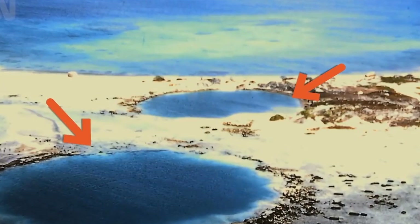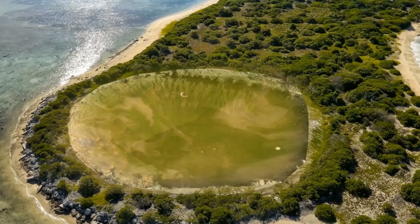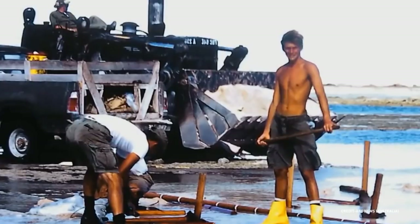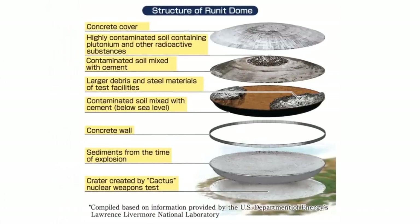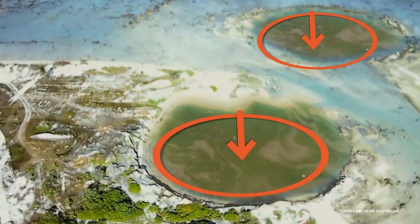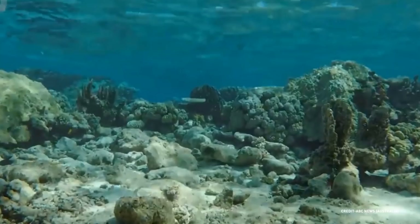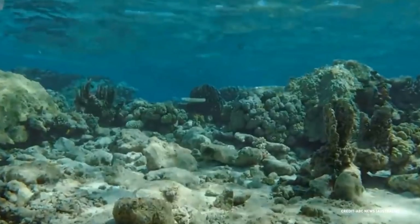The hollowed-out crater left behind by the nuclear blast was filled with radioactive waste from the Cactus and other nuclear tests the U.S. conducted during the Cold War between 1946 and 1958. After three years of cleanup, the dome was covered with concrete. Unfortunately, plans to line the bottom of the dome with concrete before piling in the radioactive waste were cancelled due to cost, and the atolls are made of coral, a very porous substance.